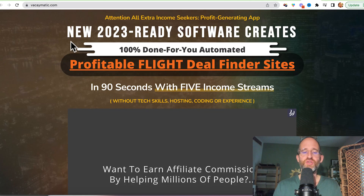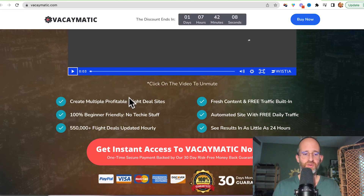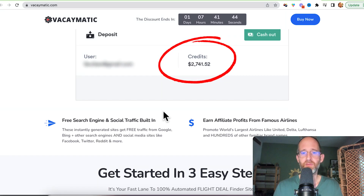Let's take a look at the sales page. It says new 2023 software creates 100% done-for-you automated profitable flight deal finder sites in 90 seconds with five income streams. It will create multiple profitable flight deal sites, 100% beginner friendly, with 550,000 plus flight deals updated hourly. Fresh content and free traffic built in, with results possible in as little as 24 hours. They have a screenshot of money they've made as an affiliate, but that doesn't mean you're going to magically start making money from this.